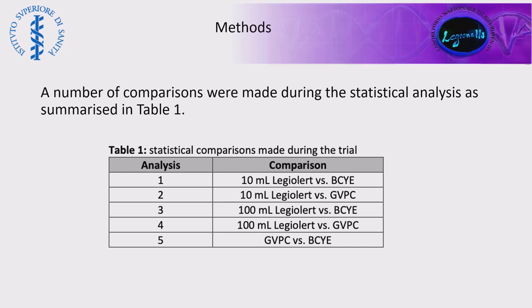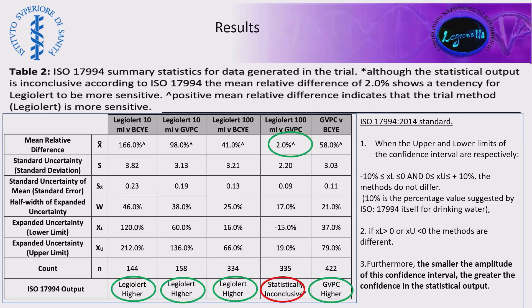Here are the comparisons we performed: the 10 ml and 100 ml Legiolert protocols were compared both with BCYE and GVPC, and GVPC was compared with BCYE. Here are the results obtained according to ISO 17994. As you can see, Legiolert has almost always a higher sensitivity compared to the culture method. Only in one case, when 100 ml was tested versus GVPC, we had statistically inconclusive results.